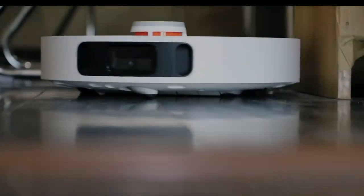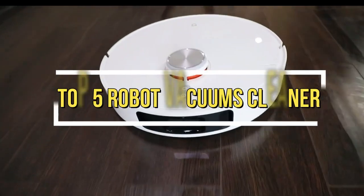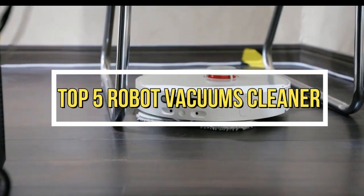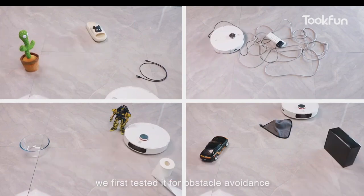Welcome to my channel. In this video, I will show you the global version of the original brand's new top-selling robot vacuum cleaner products on AliExpress at a discount price. Check the discount price and buy from the description below link.